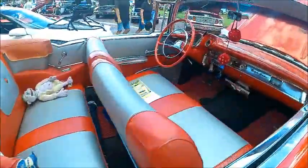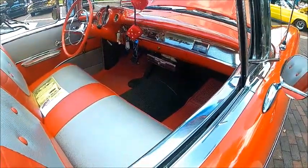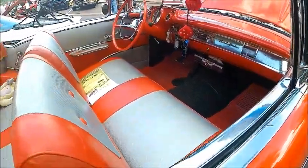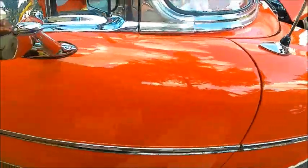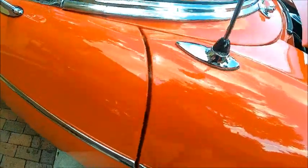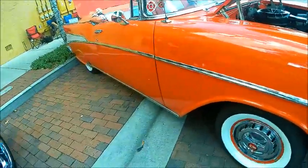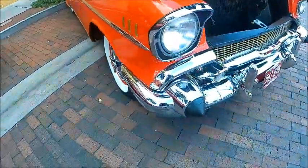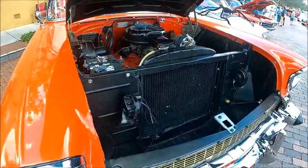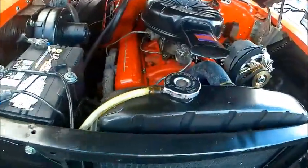That swath of stainless on the side — it's a brilliant styling feature that really made the car stand out, and gave it a sense of motion even when it was standing still.